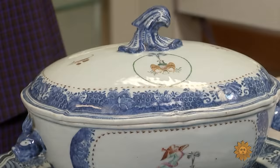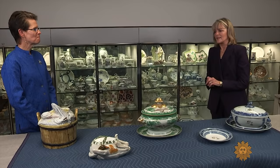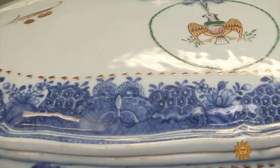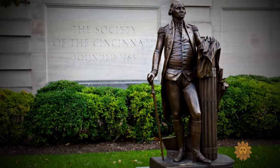One famed American military leader owned several tureens. I am looking at George Washington's tureen. That's right. It has a type of design on it that shows a little eagle-shaped badge. It's part of a service that celebrated Washington's membership in a group of Revolutionary War officers known as the Society of the Cincinnati.